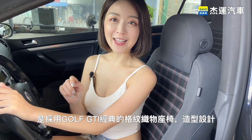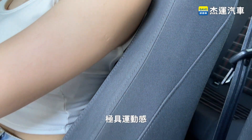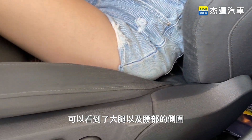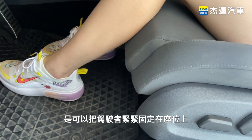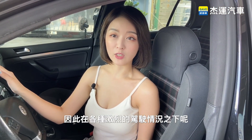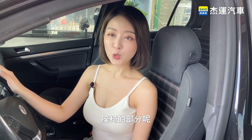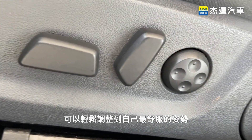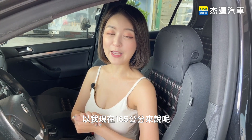排檔座的部分前方有一個隱藏式的煙灰缸以及12V點煙器，然後是胎壓警示以及動態穩定系統等開關。排檔座的後方則有一組帶有蓋板的杯架置物空間。本車的座椅是採用Golf GTI經典的格紋座椅，造型設計極具運動感，而且包覆感極強，大腿以及腰部的側圍可以把駕駛者緊緊固定在座位上，在各種激烈的駕駛情況之下都能夠提供穩定的坐姿。